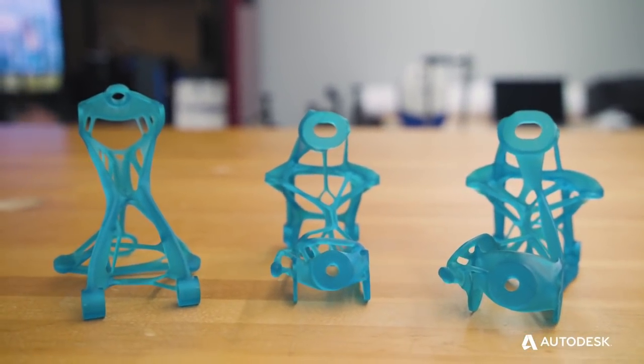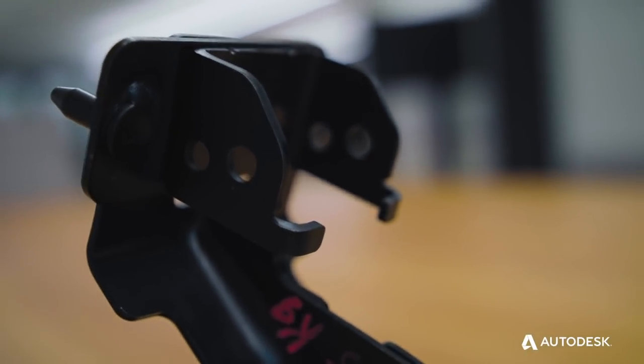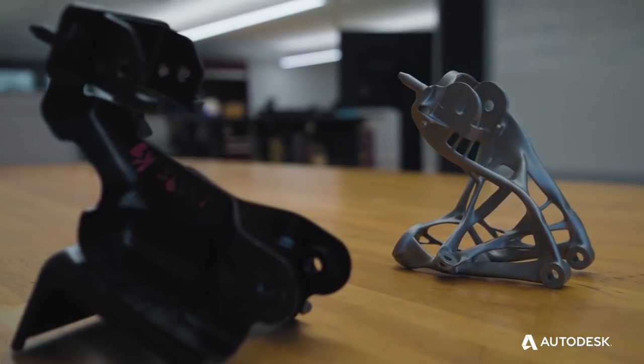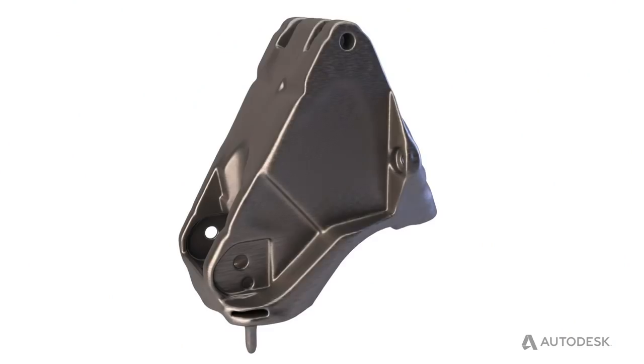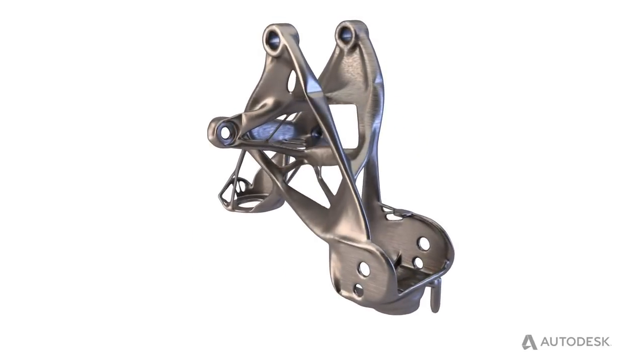We have some very unique design challenges in some of our upcoming vehicle programs. One of those was a seat bracket. That seat bracket is very important from a functional safety perspective. How can we fully functionally optimize that design for mass? We chose to use generative design as our design tool to come up with different options for the seat bracket.